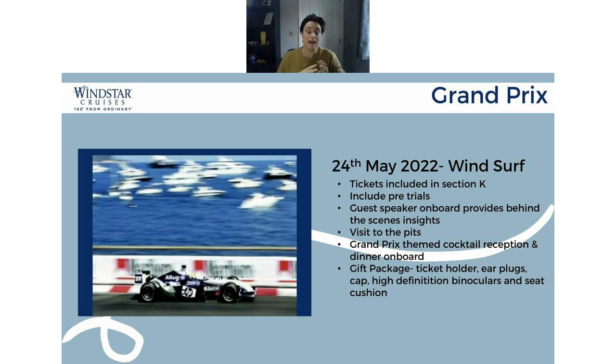With those tickets included is the K section, which is actually very close to the track itself. The great news about Section K is they're not cheap seats whatsoever — you do not sit on benches, you sit on nice proper chairs, which is something you'll appreciate if you're sitting there all day. When you get in there, you get a brochure handed to you. And included with all of this, you get a gift package which includes a ticket holder, earplugs, a cap, and complimentary high-definition binoculars and a seat cushion as well.